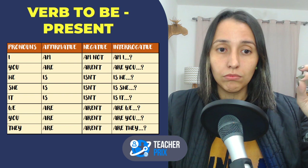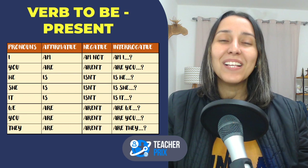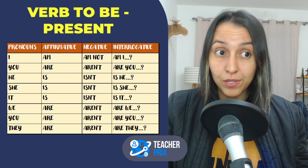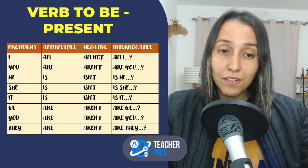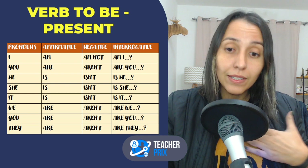Why am I showing you the pronouns? The subject pronouns — I, you, he, she, it, we, you, they — are subject pronouns. In English, or in most languages, when you want to make a sentence, you need to have a subject. The subject could be a person, an object, the name of a person, or the name of a city. After this subject, I'm going to show you verb to be, and for each subject we use a different conjugation — a different form of verb to be.